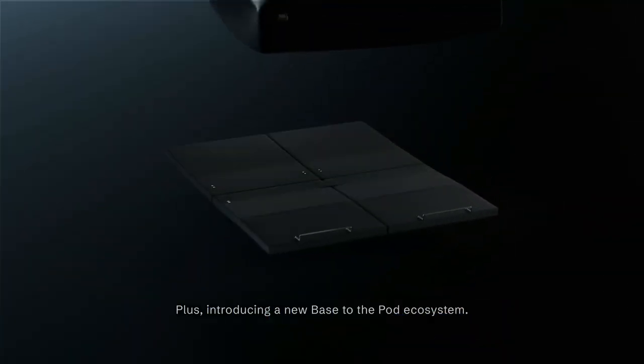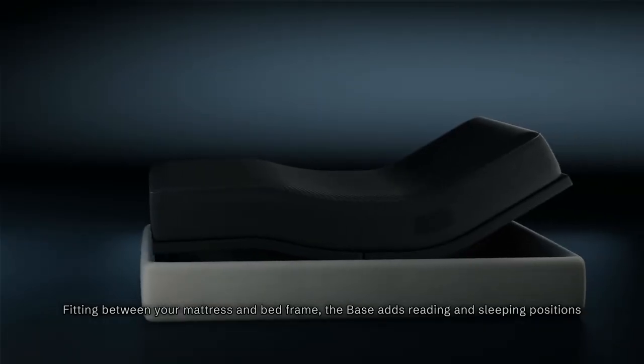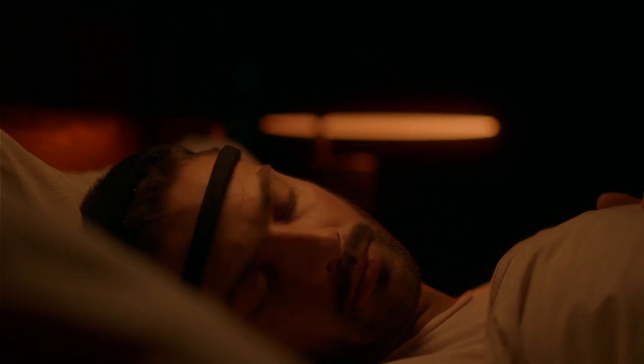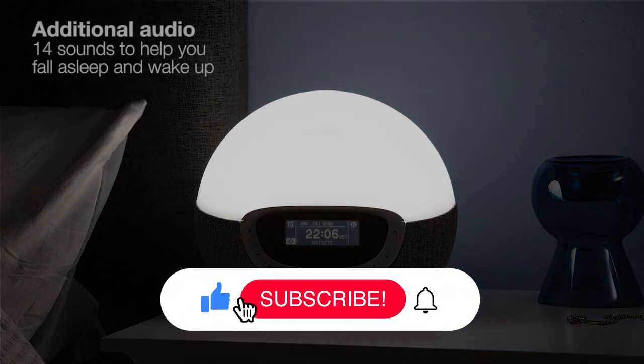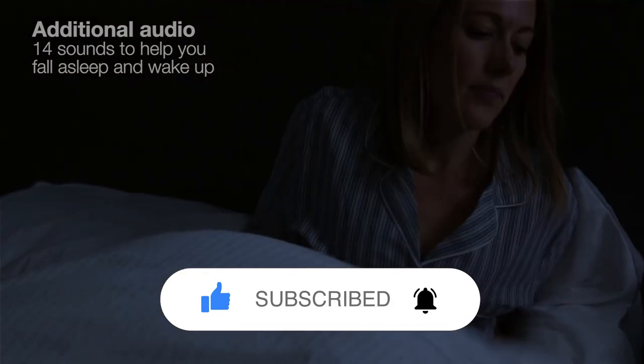And there you have it. Whether you're looking for a smarter bed, a helpful app, or advanced brainwave technology, there's something here for everyone. If you found this video helpful, don't forget to give it a thumbs up. Subscribe to our channel for more insights like this, and hit the bell icon to be notified of our next video. Sweet dreams.